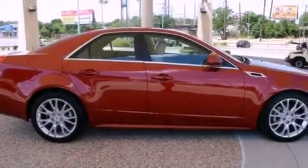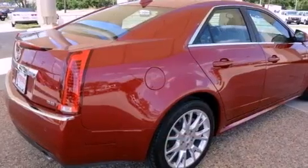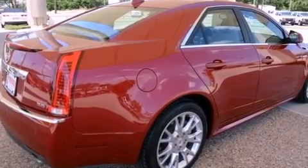Its top features include a power driver's seat, cruise control, steering wheel mounted controls, direct injection, an illuminated passenger side vanity mirror, and a low tire pressure indicator.